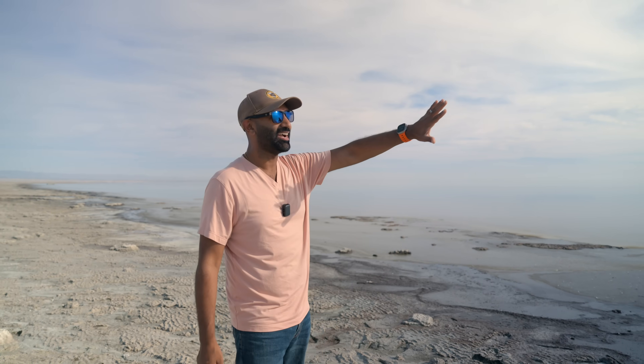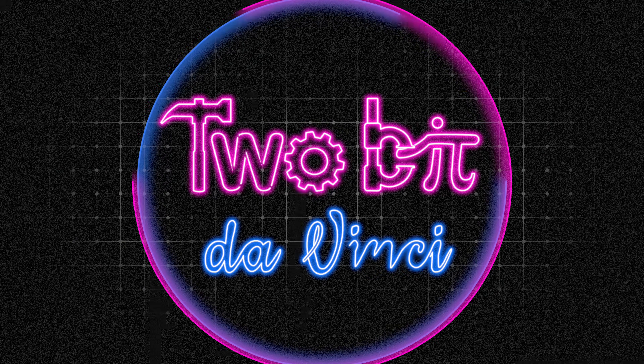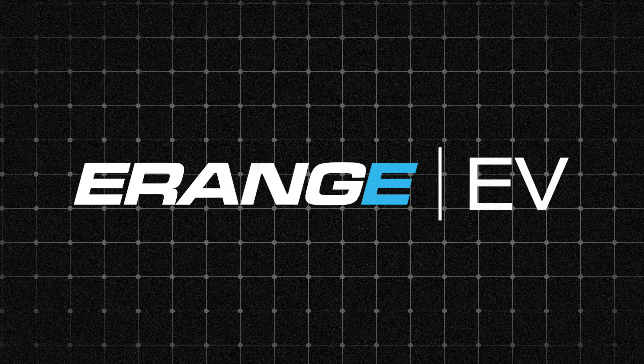And as an engineer, the question that's bugging me: can we even get the lithium out without making this disaster even worse? I'm Ricky from the Stupid Adventure. This video is brought to you by eRange EV Tires.